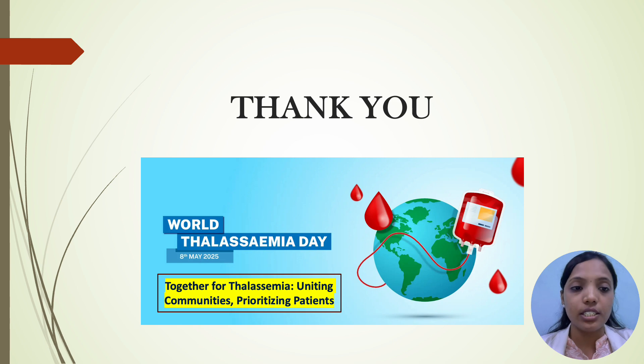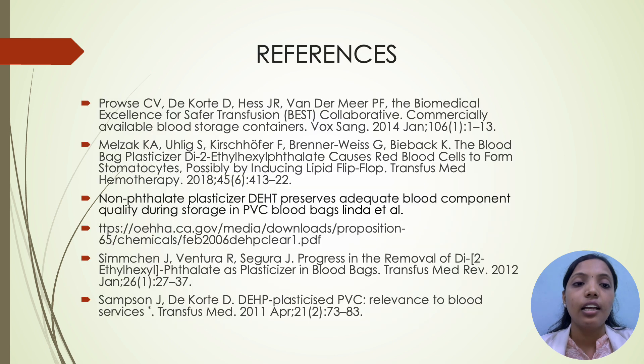Thank you for your patient listening. Stay tuned for next videos. Thank you.